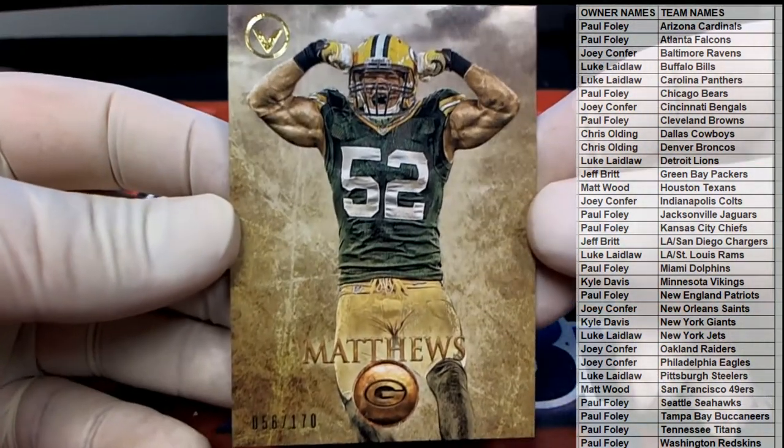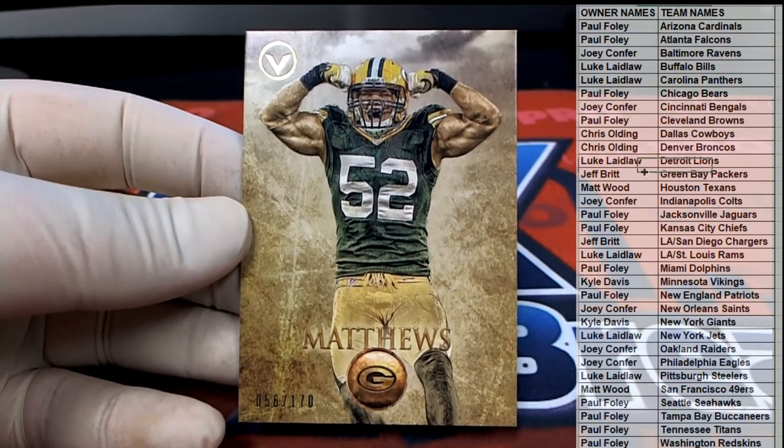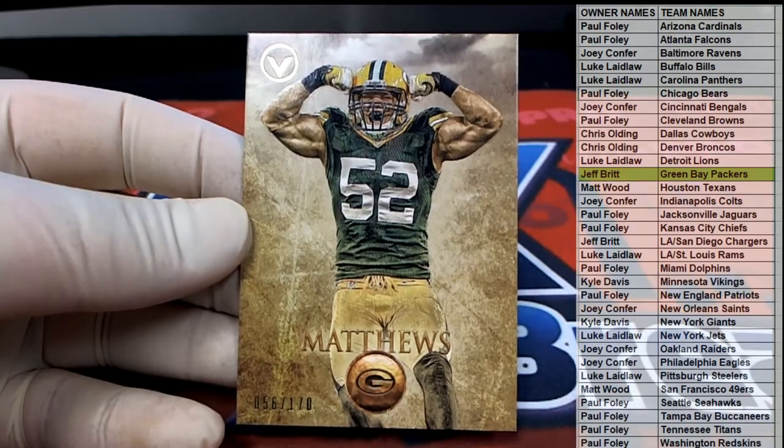All right, here we go guys — Clay Matthews, 58 of 170, right there for the Packers. And there's Jeff B, there you go Jeff.